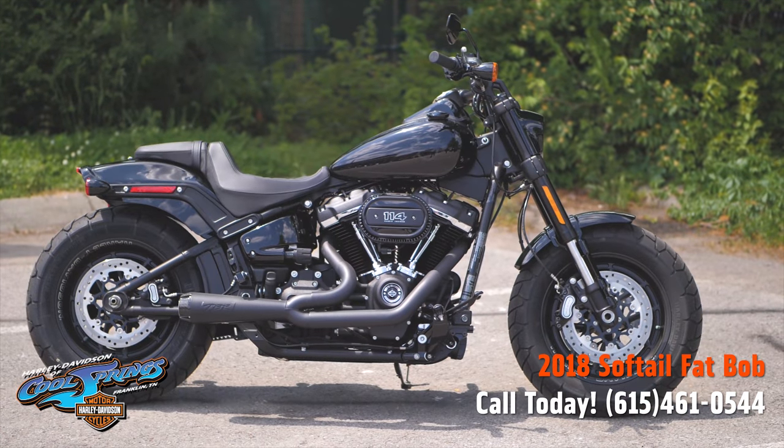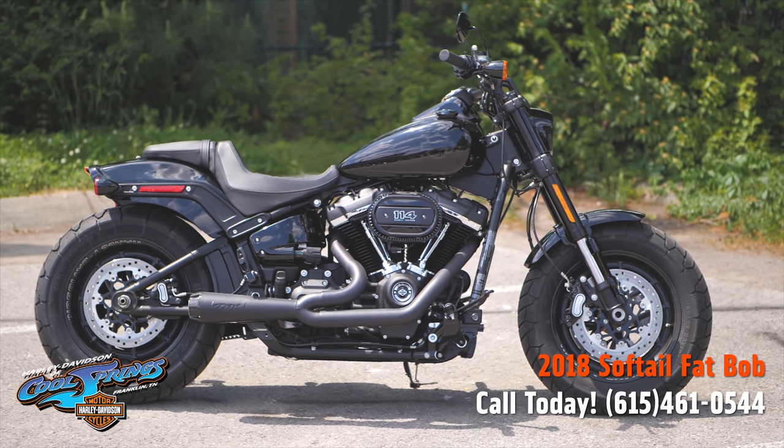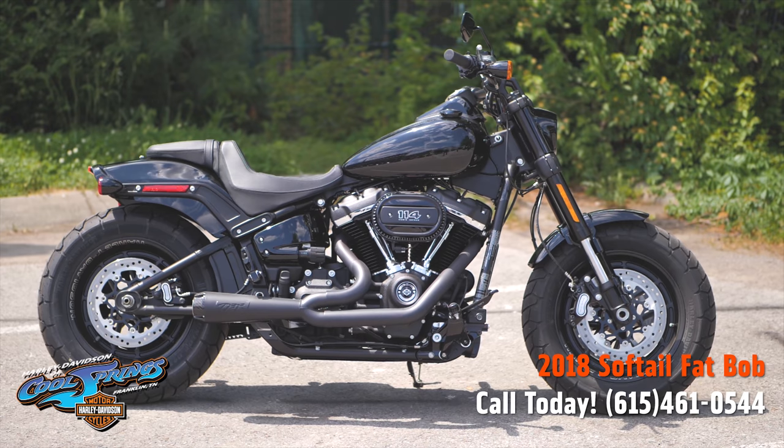These things are totally cool, very beautiful. This is Harley Davidson Cool Springs, 7128 South Springs Drive in Franklin, Tennessee.